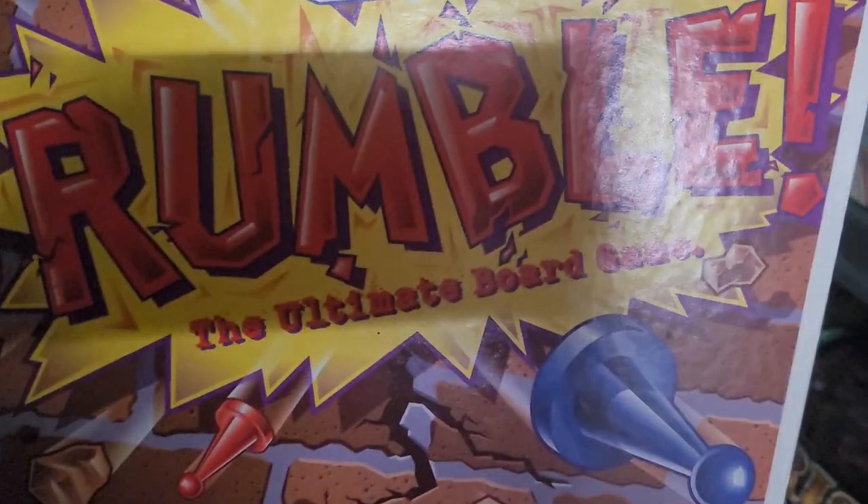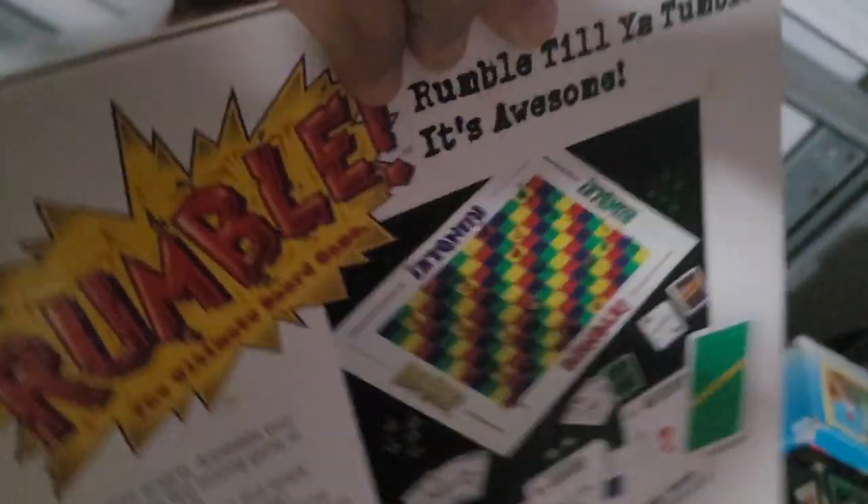This one is called The Ultimate Board Game. We haven't played this yet — I probably ought to. It's a pretty basic looking game, and I'm kind of curious how it works. Right here is an old electronic chess set that we're going to try to sell.